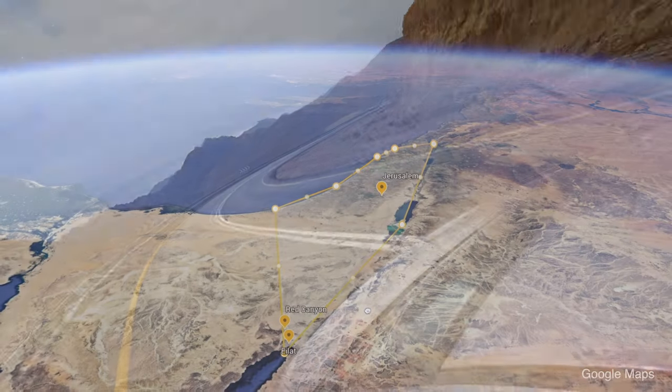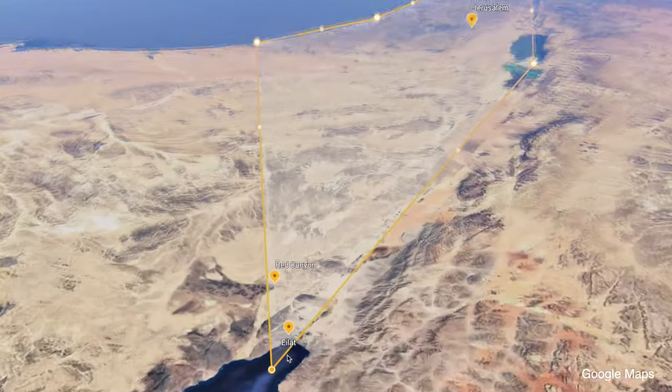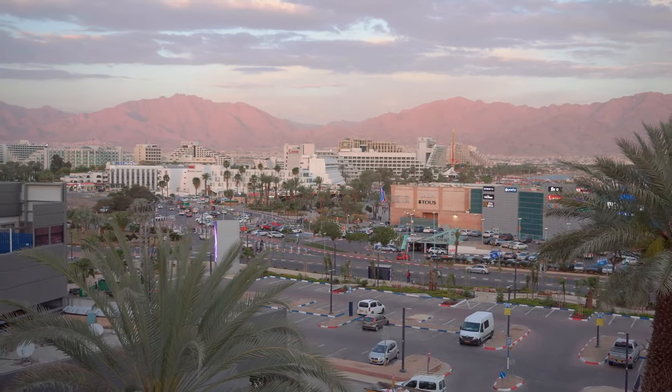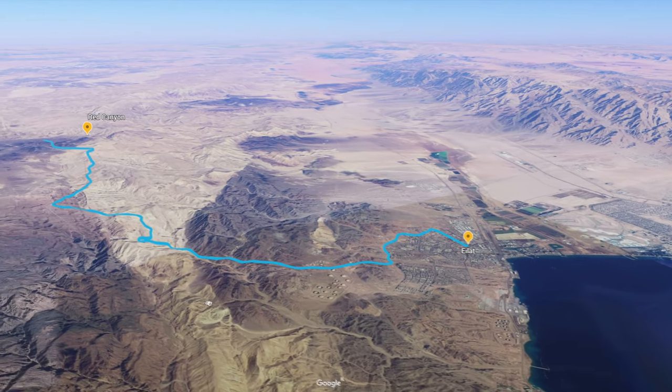If you're going to visit the Red Canyon, because of its remote location, we recommend to stay in Eilat. Then early in the morning, before it gets hot, take a short 20-minute drive to the Red Canyon.